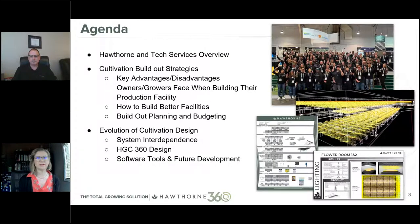Today's agenda is divided into three topics. First, we'll talk about Hawthorne and the tech services department to provide context for why we're so heavily involved in cultivation design. Next, Mike will cover cultivation build-out strategies — key advantages and disadvantages owners and growers face when building out production facilities, how to build better facilities, and build-out planning and budgeting. Then I'll get into the evolution of cultivation design: how things have changed, best practices, interdependencies, software tools, and future development.